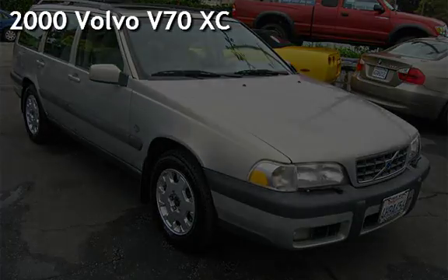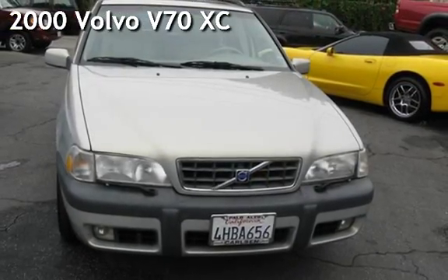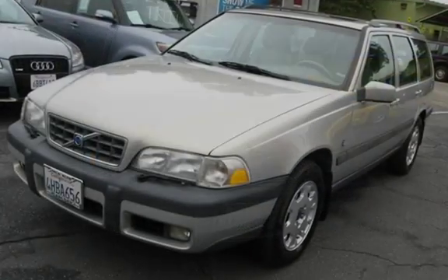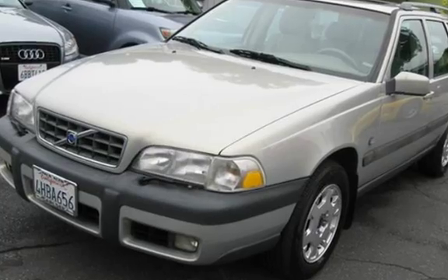Presenting a pre-owned 2000 Volvo V70. This four-door wagon has a five-cylinder, two-liter i5 engine, with all-wheel drive and an automatic transmission.